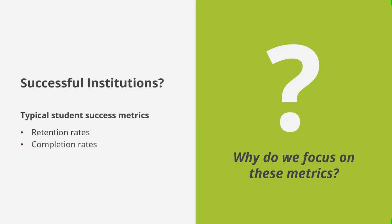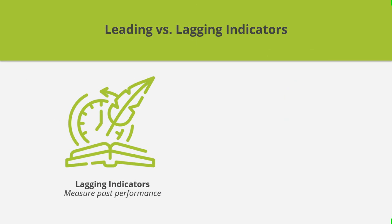Unfortunately, it can take several months to years to know if retention or completion rates are changing. Metrics that take a long time to measure are called lagging indicators. Lagging indicators measure the students' and institutions' past performance.